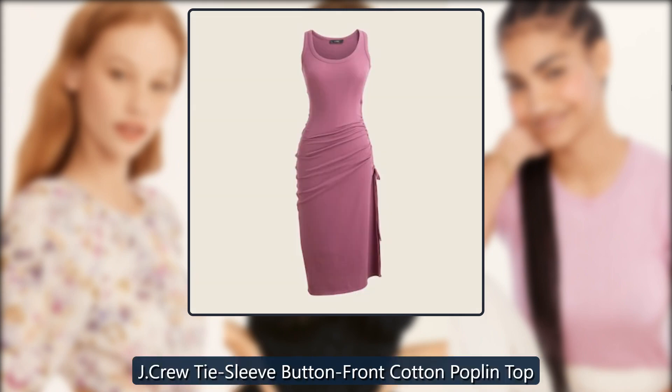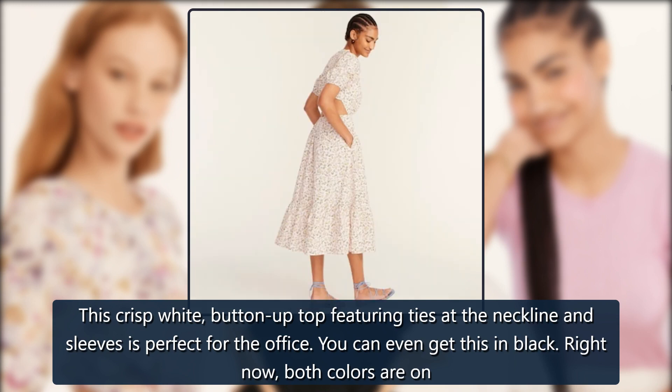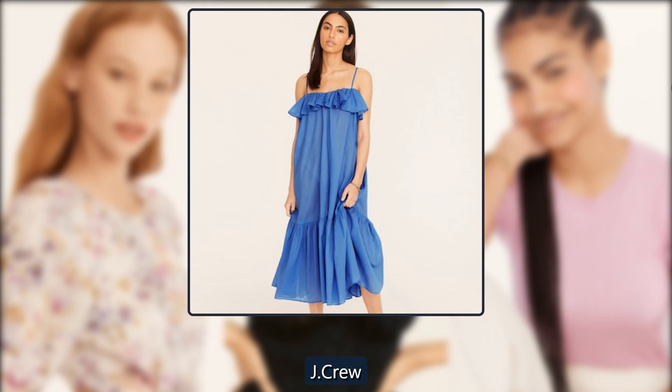J. Crew Tie Sleeve Button Front Cotton Poplin Top. This crisp white, button-up top featuring ties at the neckline and sleeves is perfect for the office. You can even get this in black. Right now, both colors are on sale for just $25. Originally $90, now $25.